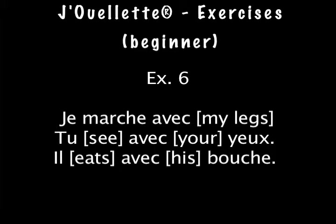Exercice 6. Je marche avec tu, avec il, il, avec bouche.